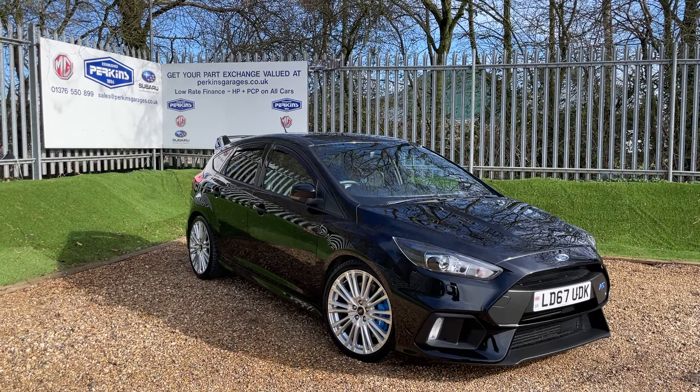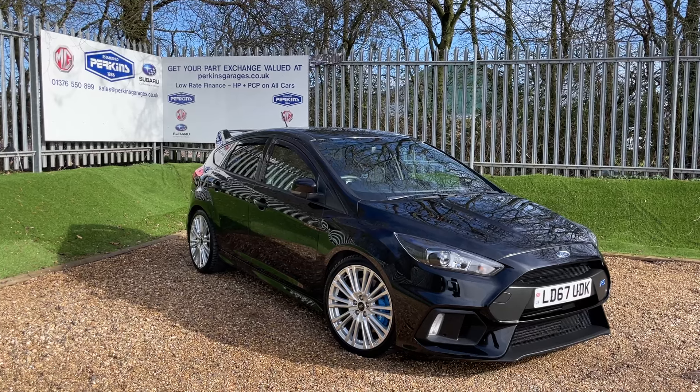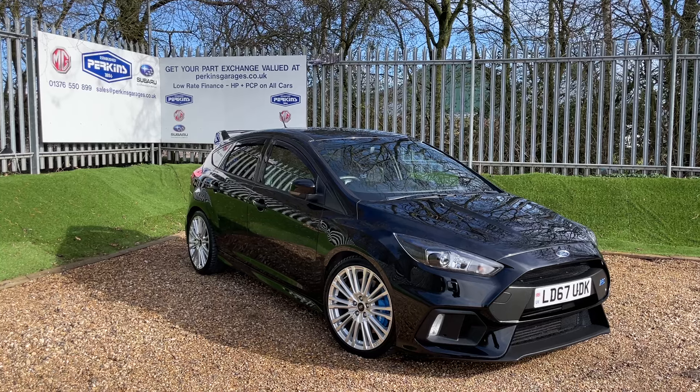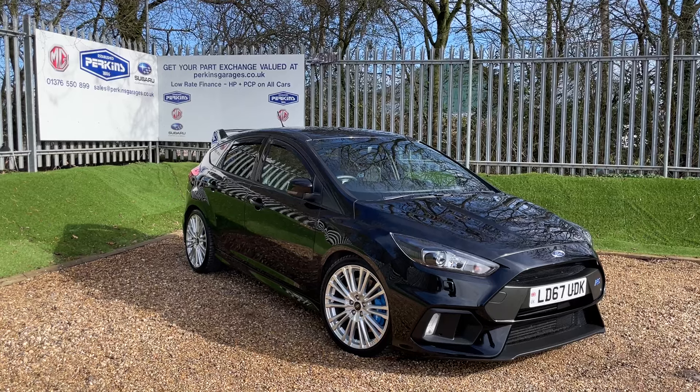Good afternoon and welcome to the Perkins Garages YouTube channel for a Ford Focus RS walk-around video. Before we get stuck into the walk-around, if you are enjoying our content, can I recommend clicking that subscribe button so you'll be in tune with all of our latest content.